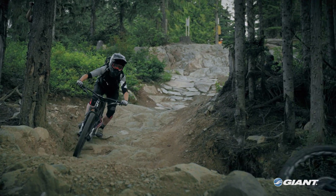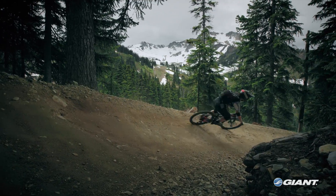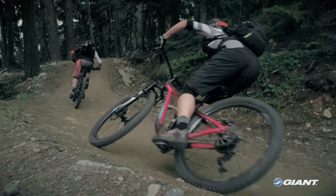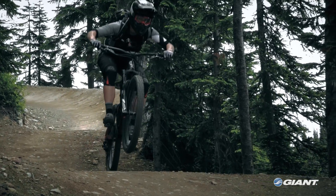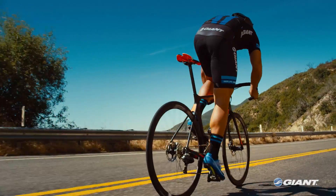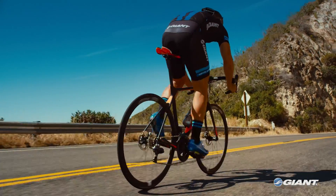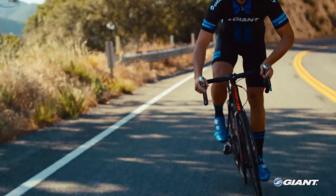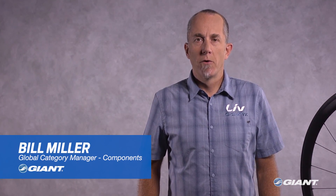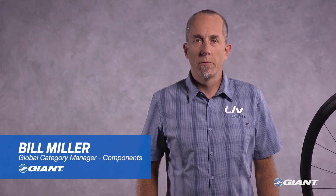For years, mountain bikers have accepted and proven the benefits of tubeless tire technology. For the off-road rider, tubeless is more of an expectation than an exception. Tubeless tire technology for on-road cyclists has been around for nearly a decade; however, the technology and products have been slower to evolve. With Giant's all-new Gavia SLR and Gavia SL tires, today's on-road riders can now enjoy the same performance benefits that mountain bikers have known for years.